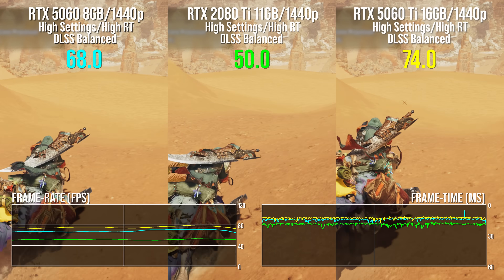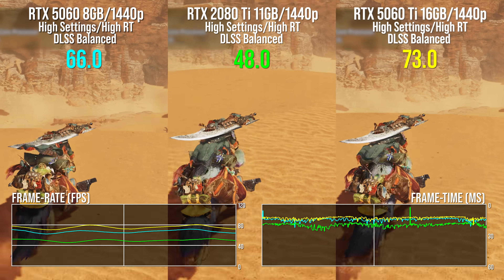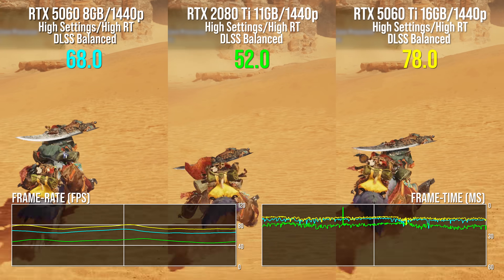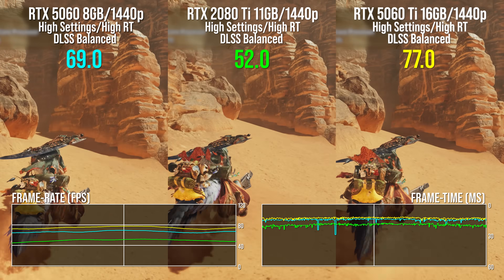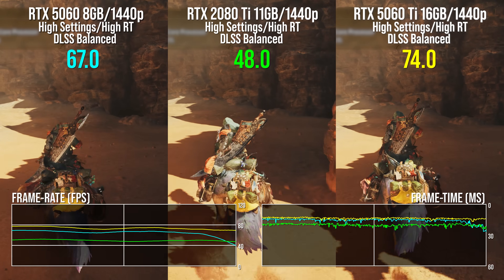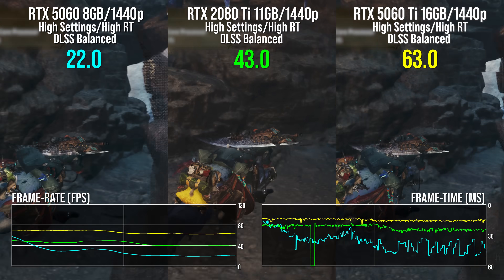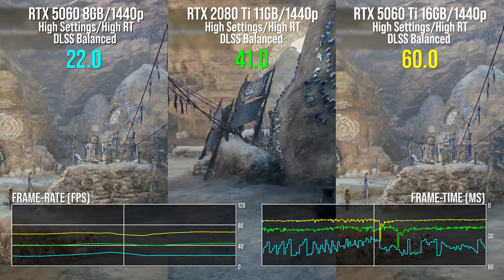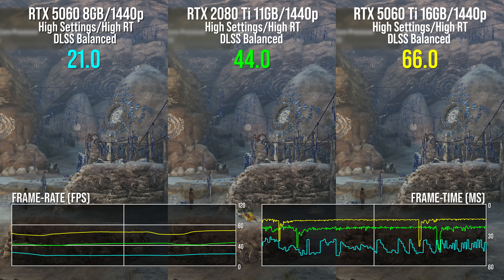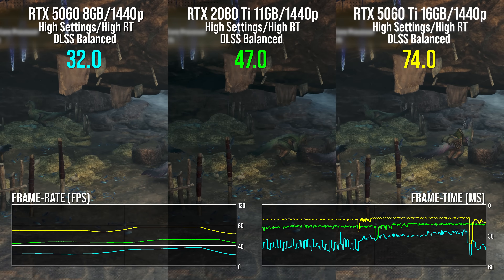More intriguing is Monster Hunter Wilds — again, high settings with high RT, DLSS balanced at 1440p. I'm not quite sure why the 2080 Ti is so off-pace against the 5060 at the beginning of the benchmark sequence, but later on the game asks for a lot more VRAM. The 2080 Ti's 11GB seems to be sufficient, the 5060 Ti's 16GB certainly is, but the 8GB 5060 collapses again. I just kind of think that yesterday's flagship should be today's mainstream card, but that's got to be reflected in both compute, RT, and VRAM capabilities. It's very easy to produce examples like this where the 8GB 5060 is unbalanced.